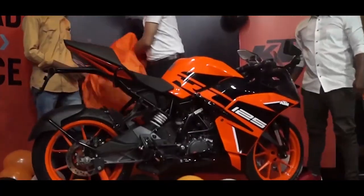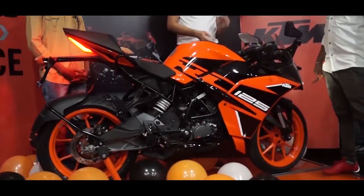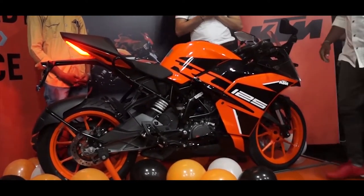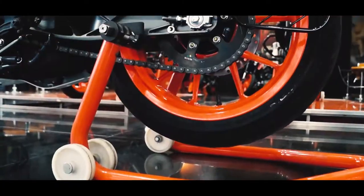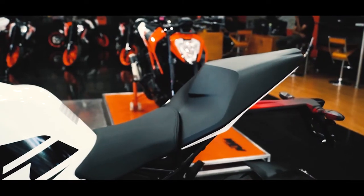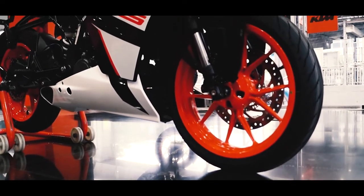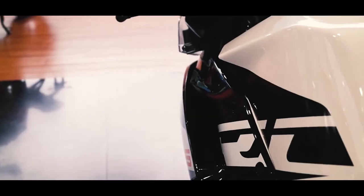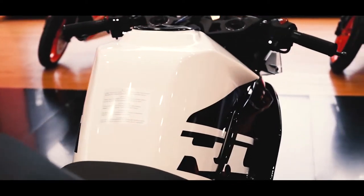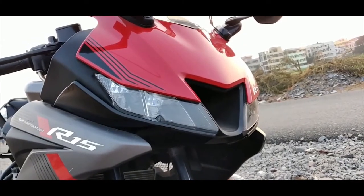Now let's look at the dimensions. The KTM RC 125 measures 1,977 mm in length and has a wheelbase of 1,341 mm. The seat height is 835 mm while ground clearance is 157 mm. It has a 9.5-litre fuel tank and the dry weight of the motorcycle is 154.2 kg.